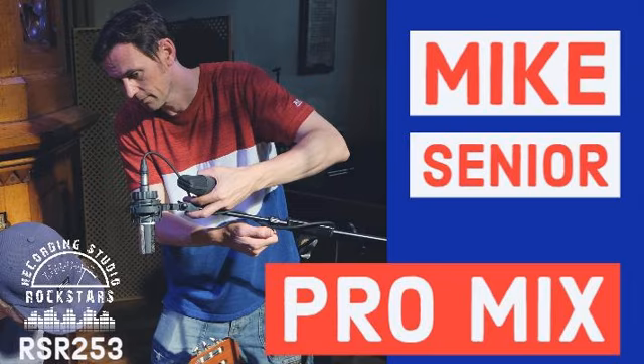This episode of Recording Studio Rockstars is brought to you by OWC, JZ Microphones, Presonus, Spectra 1964, and API Audio. So get ready to rock.